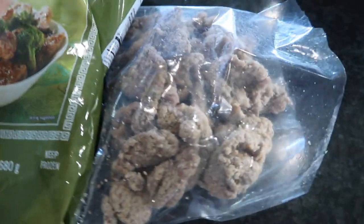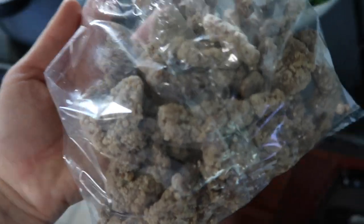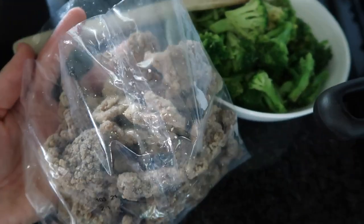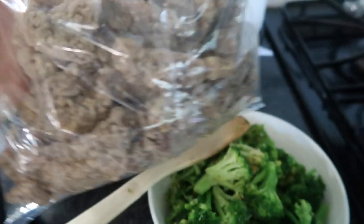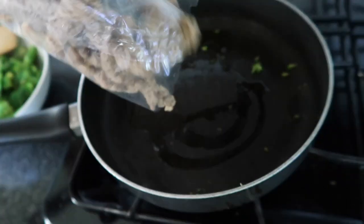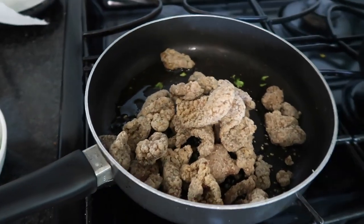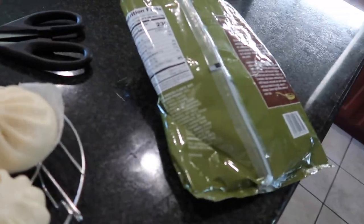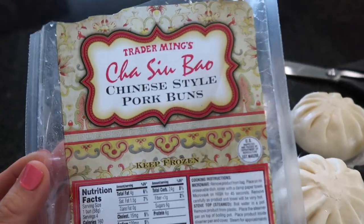Making the beef and broccoli tonight. I already did the broccoli and now starting on the meat. I realize I should have bought two packages because there isn't that much beef compared to the broccoli — but there is a decent big bowl of it. I've got some rice going on the side. Since there's not that much beef and broccoli, I decided to also make the bao buns today.